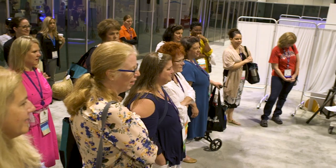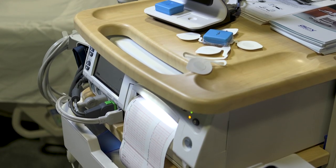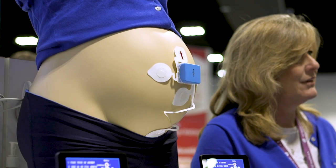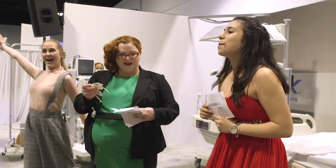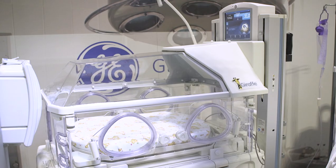With Novi there are no belts, no cables, just accurate, reliable tracings to enable laboring freedom, mobility and choice. This small device will adhere right to mom and give her that comfort and freedom that she deserves.